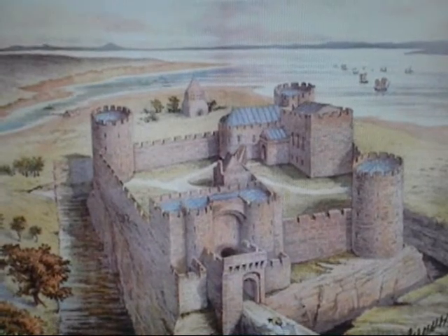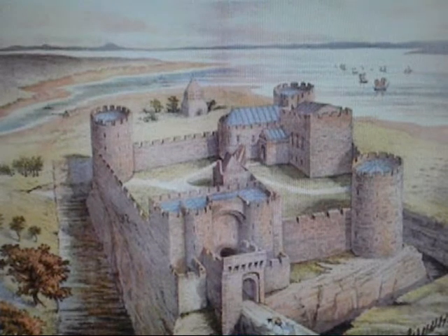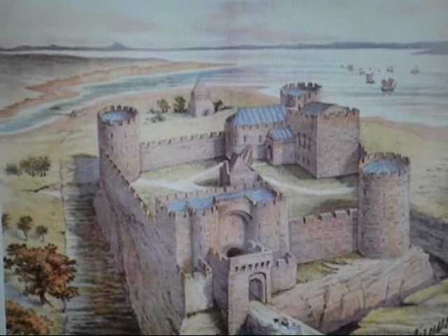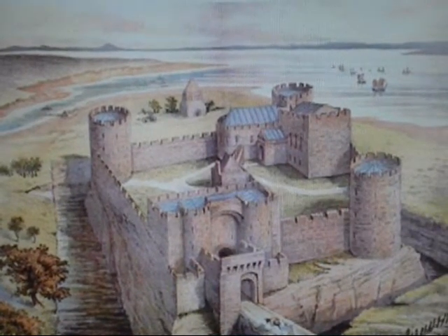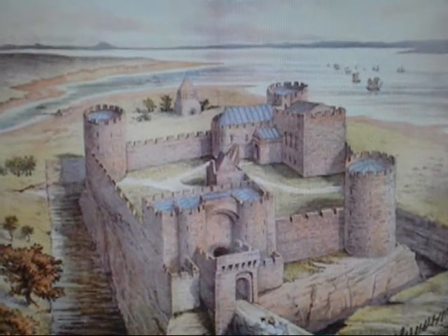The most important part of the battlements was the parapet. A parapet is a short wall in which portions have been cut out at intervals to allow defenders to shoot arrows or other missiles at the attackers. Merlons were the raised sections of the parapet used for cover against enemy attacks. Defenders could shoot through the openings, which were called crenels.